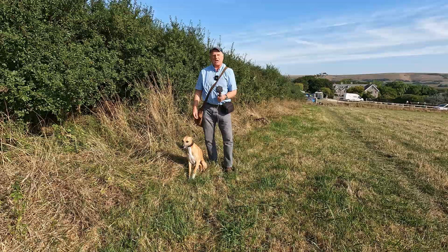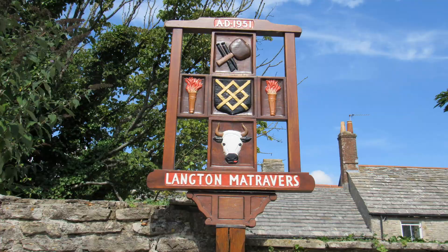Hello, I'm Dave and this is Logan, once again for a walk in the countryside. Thanks for joining us.